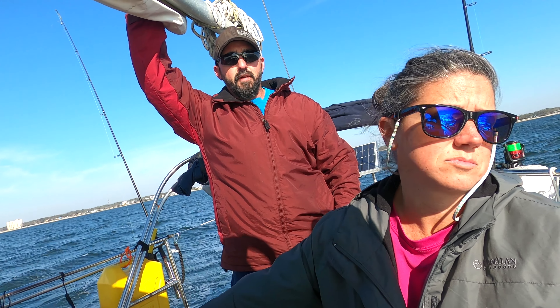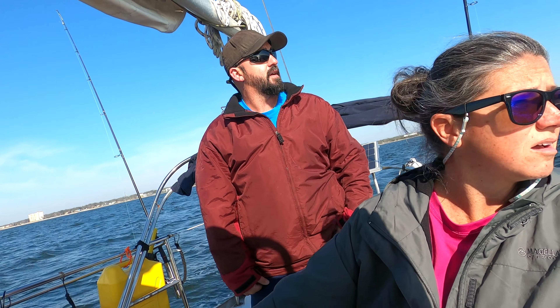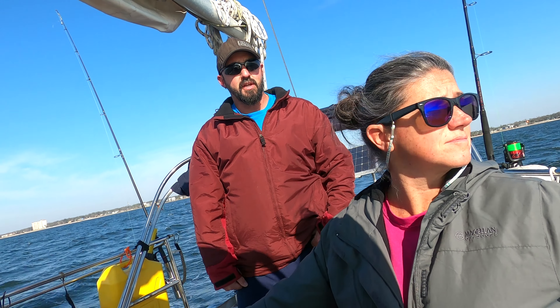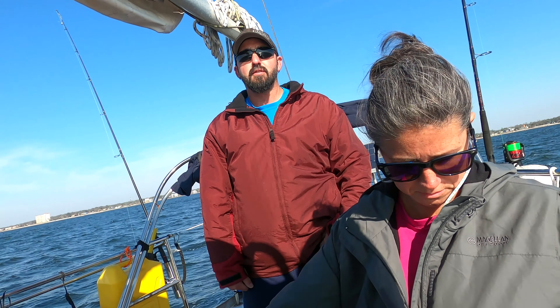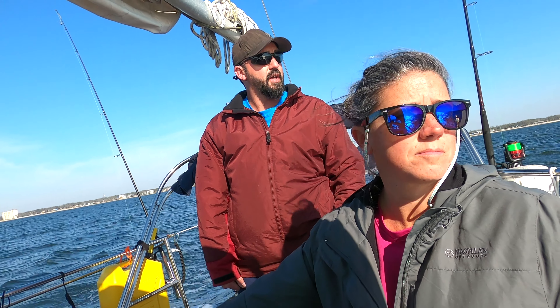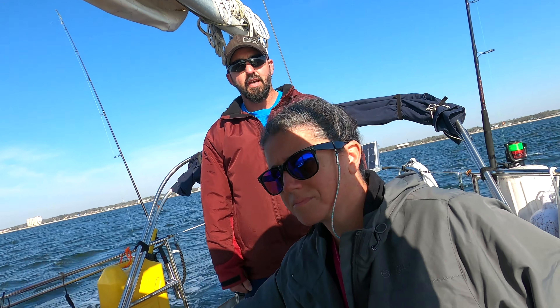We've got a different speaker on. Hopefully the wind noise might be a little bit better. As Cassie says, I'm still a terrible YouTuber — I forgot to hit record when we were pulling out of the dock, but that's all right. Y'all didn't miss nothing, it was very uneventful. We just got the headsail up, heading down towards Pensacola Beach. Going to anchor out, grill some pineapple barbecue cheeseburgers, drink a few beers. We're catching fish today — I don't care what it is, we're going to eat it too. Unless it's not legal size, then we'll let it go.